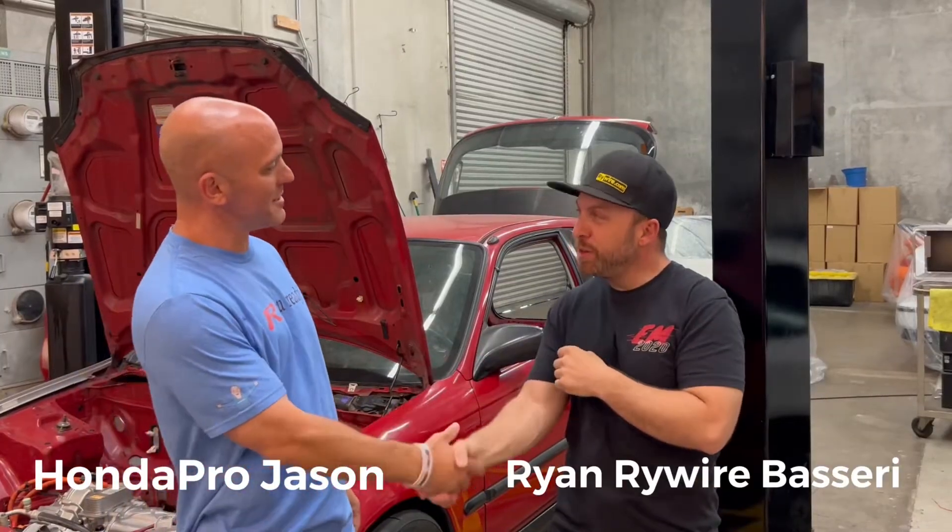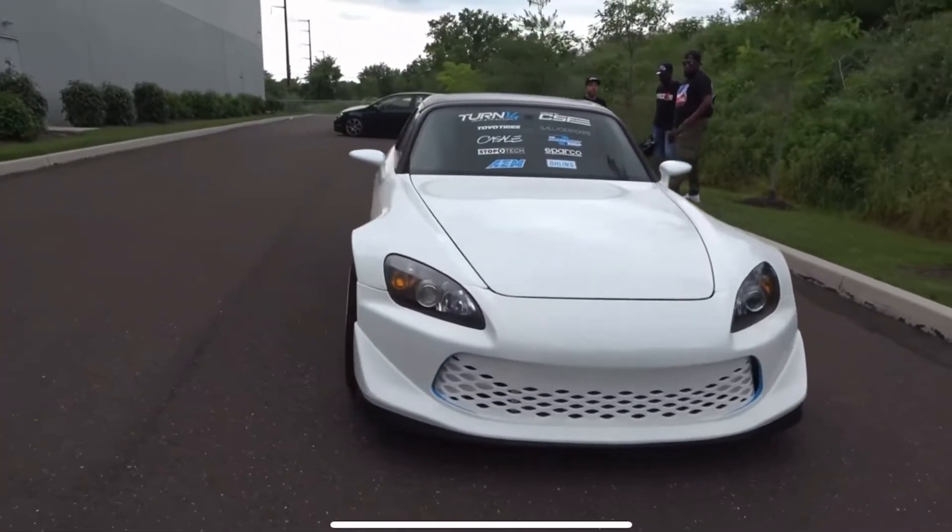What's going on everybody? Honda Pro Jason here with Ryan from RyeWire. Good to see you man. We're in this shop and we're gonna be talking about EVs and Hondas today — it's not something we would normally talk about.